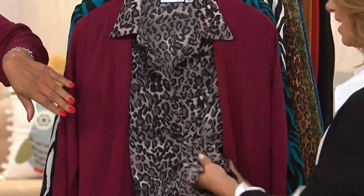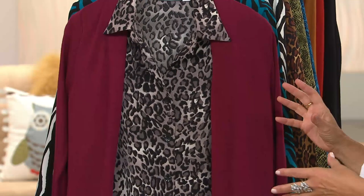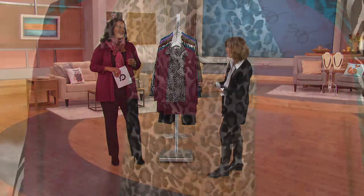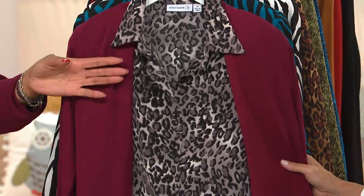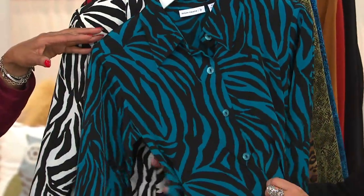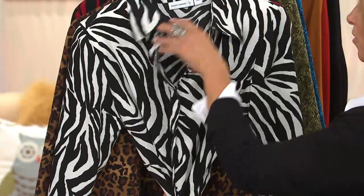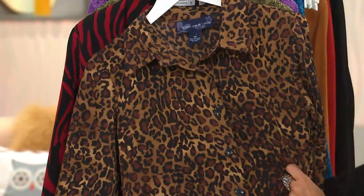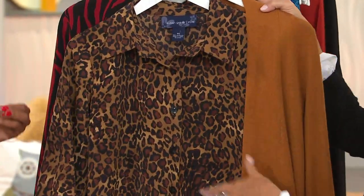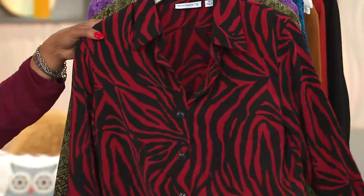We'll walk you through each of the prints. First, this is the black leopard. Peach skin is one of the biggest trends — when I was in Europe looking at all these beautiful styles, I thought, wait a minute, that's my peach skin. It's back in a big way. It's everything old as new again, because it looks and feels like a luxurious silk, but it goes in the washing machine and dryer and absorbs color beautifully.